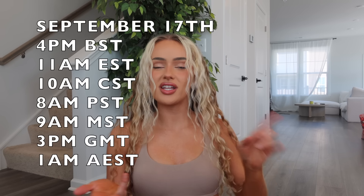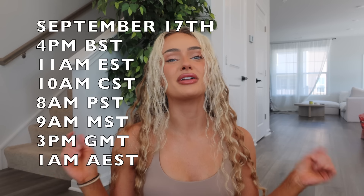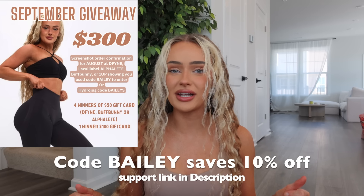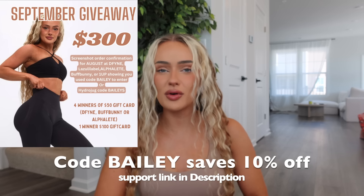Today's video is a Define review of their new dynamic collection, which is dropping - the date and times are on the screen. Code Bailey will save you 10% off your order, which does save you money, helps support me, and counts as an entry to a monthly giveaway.